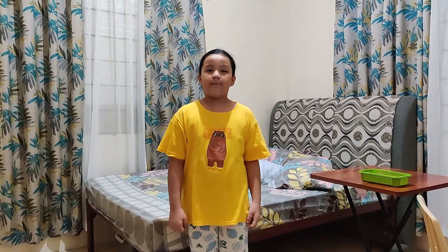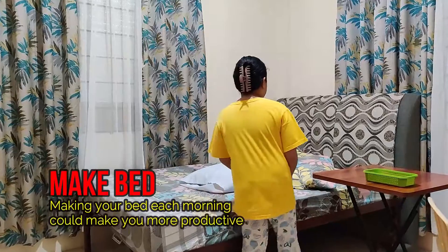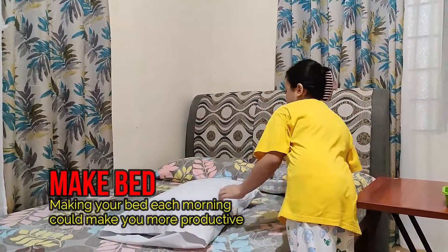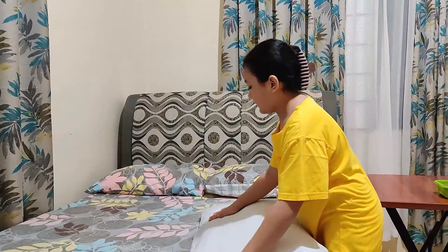Every day, when I wake up, I see to it that I fix my bed. First, I arrange my pillow. Use a little tap to make it fluffy.